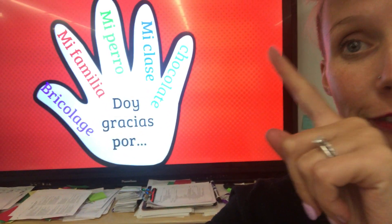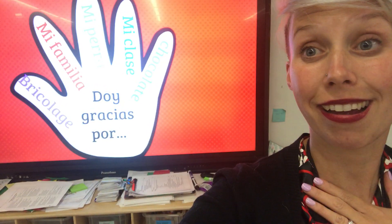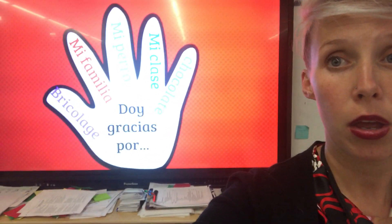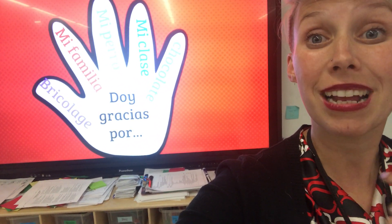You have five fingers of things I give thanks for. So yo doy gracias por Bricklash. Por mi familia. Por mi perro. Por mi clase. Mi clase que tiene muchos unicornios. Mi clase que tiene Sr. Alex.